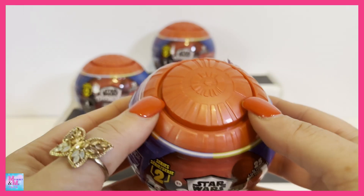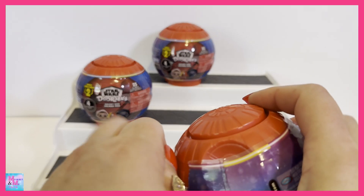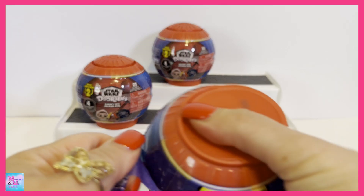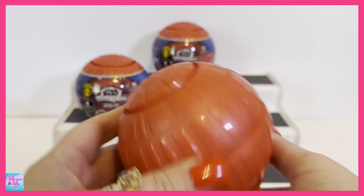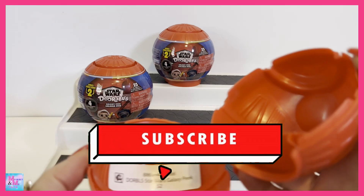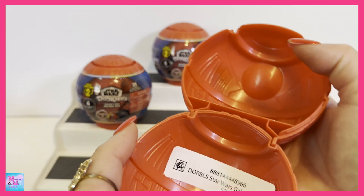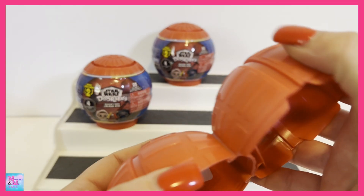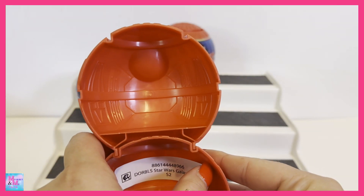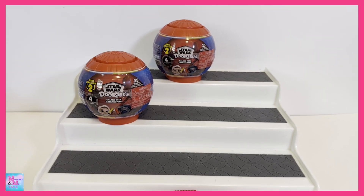We have a red capsule this time — I think last time it was maybe a gray color. Here's my full capsule, and I guess it opens this way. As you can see, you can use these to put the top on it, or just let it sit. You can display your little figures like that, and obviously you can take this sticker out of there.